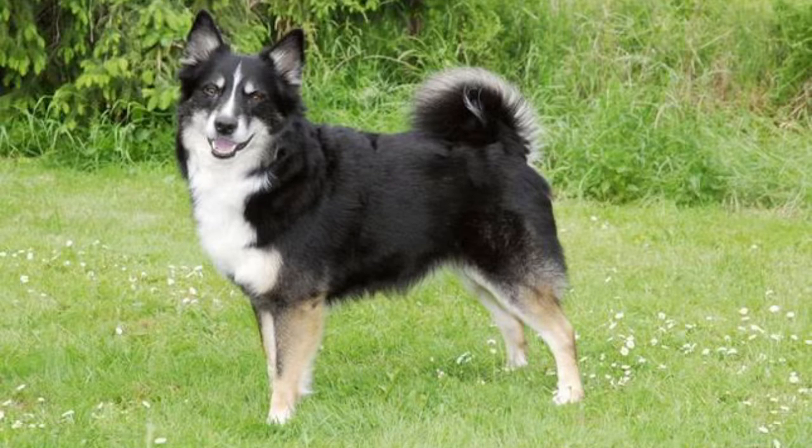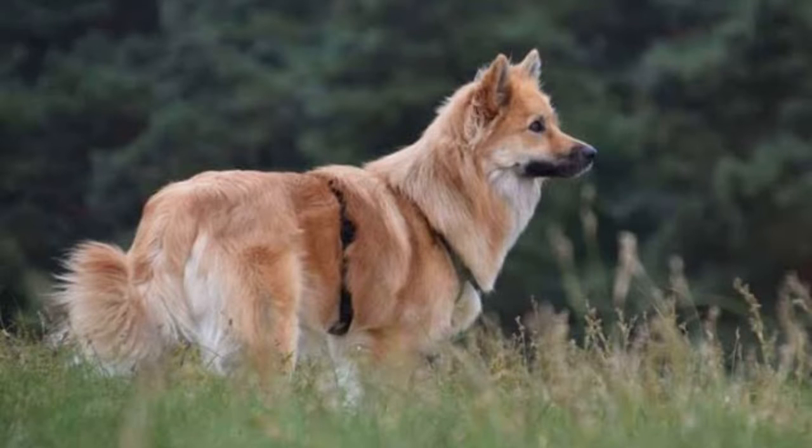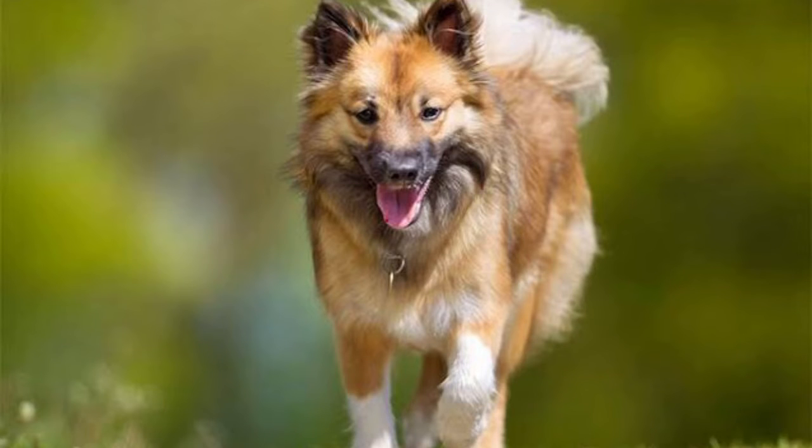They have double coats and their colors are tan, reddish brown, chocolate, grey, black, with white being predominant. Their lifespan is 12 years. They are tough and energetic, hardy and agile, and they are always on alert. They are also used to find lost sheep.